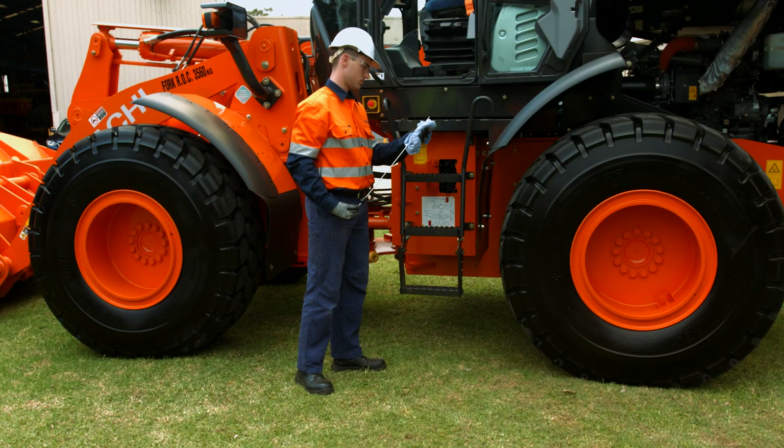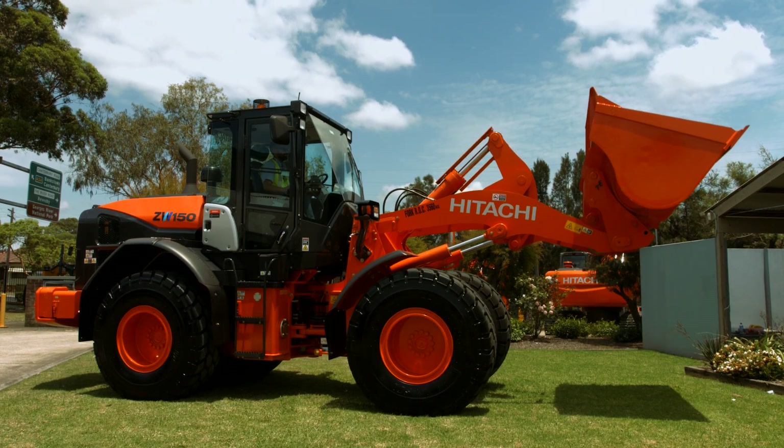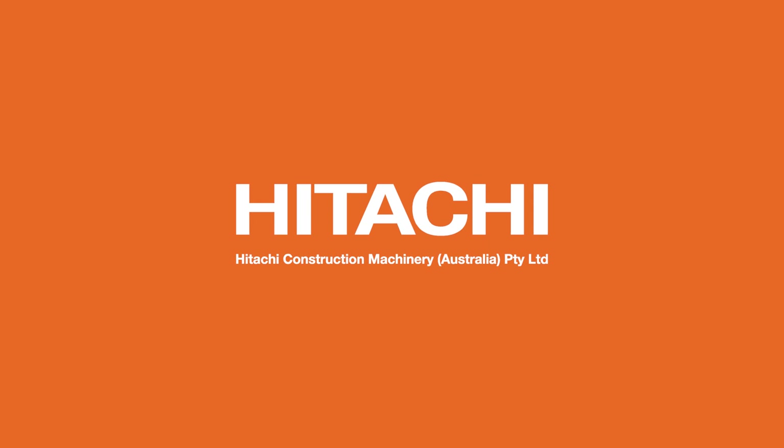With value adding features like these, you can be sure of maximum uptime in the range of Hitachi ZW-5 Wheelloaders. Hitachi.